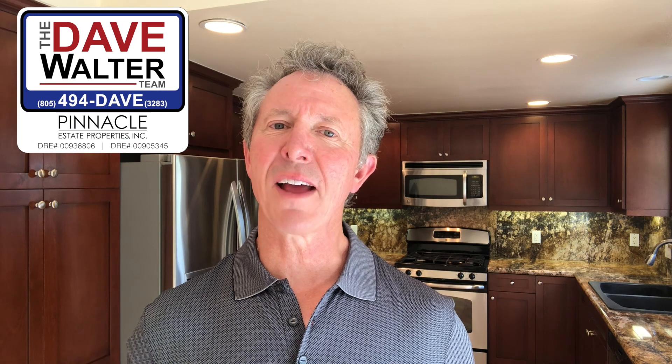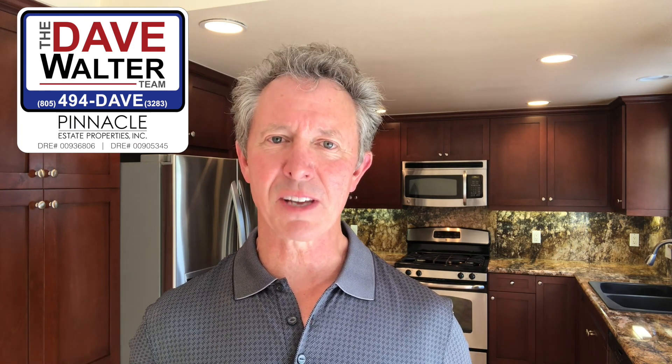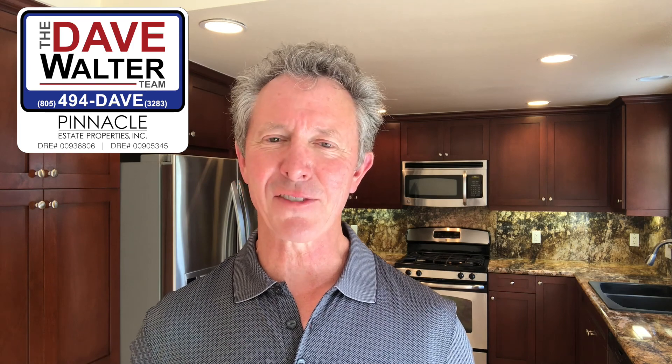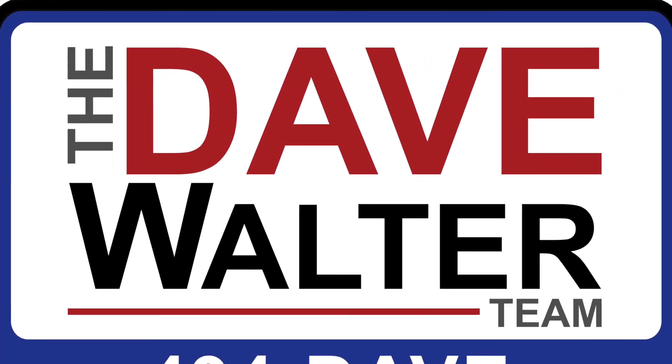With everything this home has to offer, you're going to want to take a look at it right away. For a private viewing please give me a call. When you think of real estate, please think of me — Dave Walter. And when you think of me, please think of my phone number: 494 Dave. Thank you for watching.